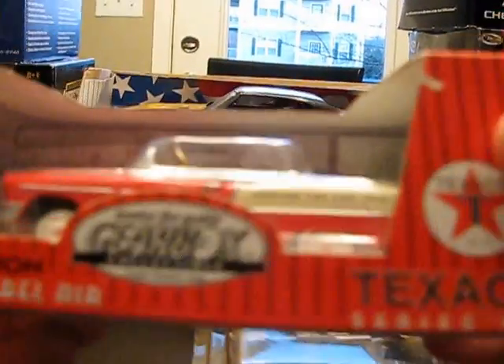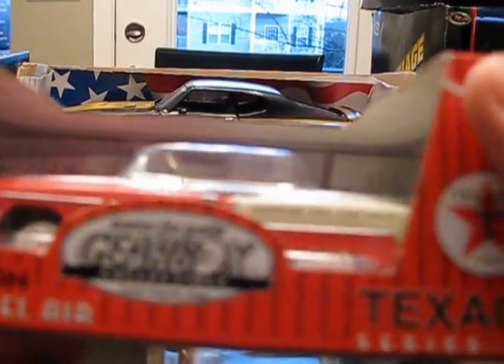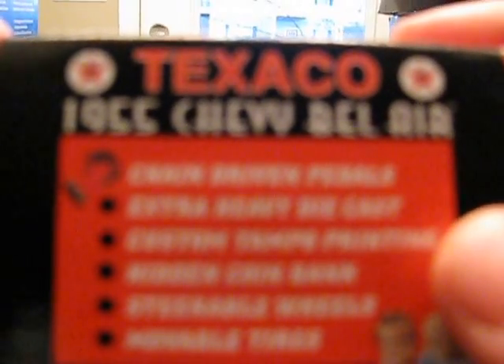I've got two other pieces from the Tool Guy. These are the Gearbox Collectibles Limited Edition 55 Chevy Bel Air. This is an actual pedal car. The wheels do steer, these are rubber tires, pedals work, and they actually do turn the rear wheels. It says this is chain drive, but I've actually opened this and looked - it's a rubber belt drive. It says custom printing and hidden coin bank. It's a pretty nifty piece.